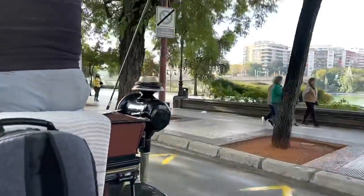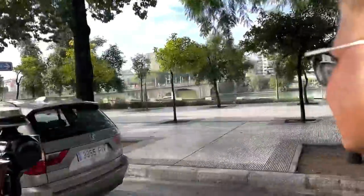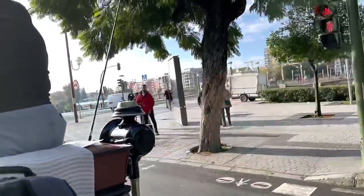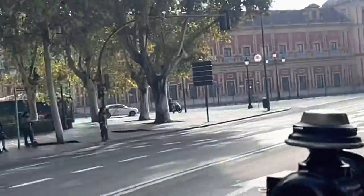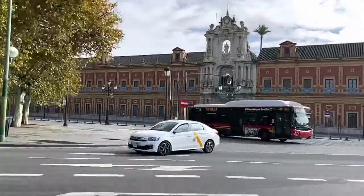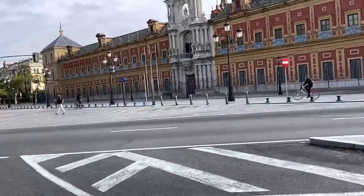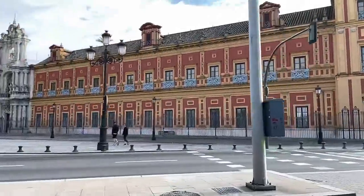Seville, or Sevilla, is the capital and largest city of the Spanish autonomous community of Andalusia and the province of Seville. It is situated on the lower reaches of the River Guadalquivir in the southwest of the Iberian Peninsula. The Palacio de San Telmo is a historical edifice in Seville — formerly the Universidad de Mareantes, a university for navigators. Now it is the seat of the presidency of the Andalusian autonomous government.